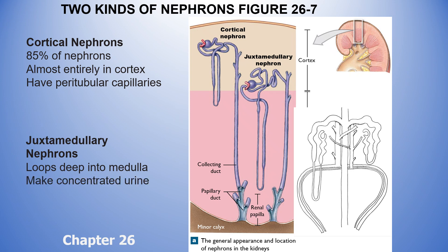It's the juxtamedullary nephrons — only about 15 percent of all nephrons — that you use when you're severely dehydrated to make concentrated urine. Juxtamedullary nephrons are associated with a vasa recta — that's their capillary bed.